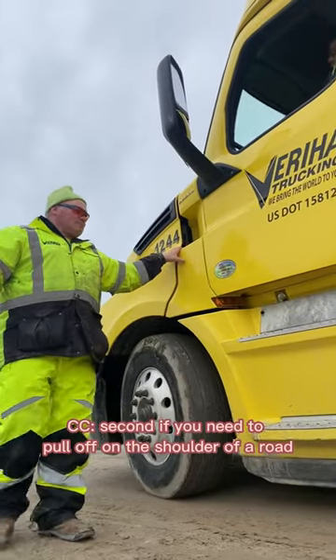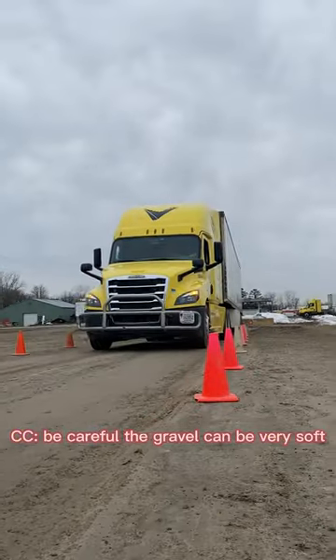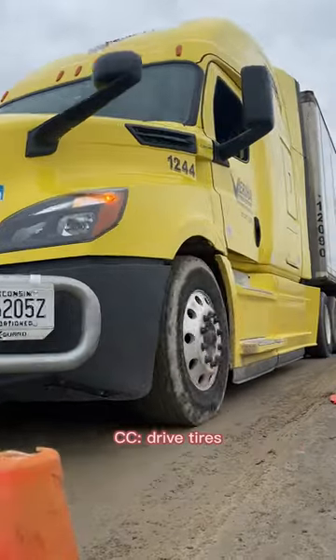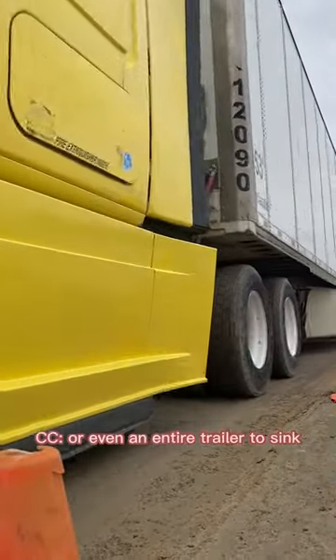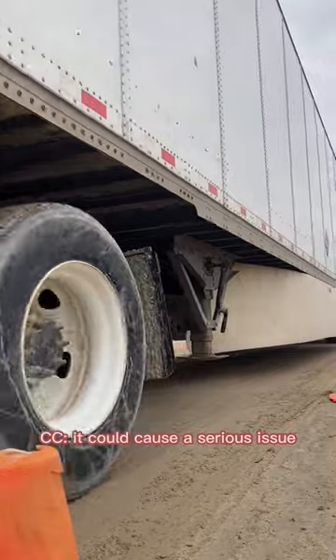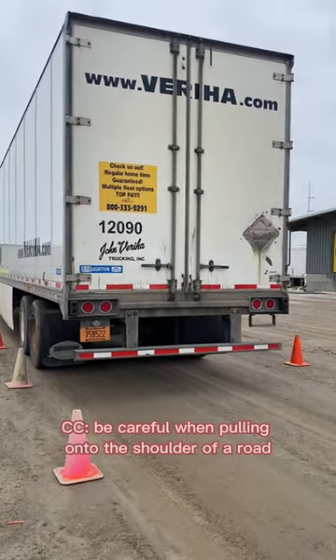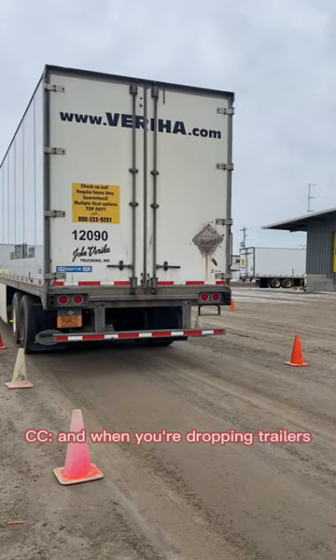Second, if you need to pull off on the shoulder of a road, be careful. The gravel can be very soft, which creates the opportunity for either a steer tire, drive tires, or even an entire trailer to sink. If this happens, it could cause a serious issue with load and trailer. To avoid any issues, be careful when pulling onto the shoulder of a road and when you're dropping trailers.